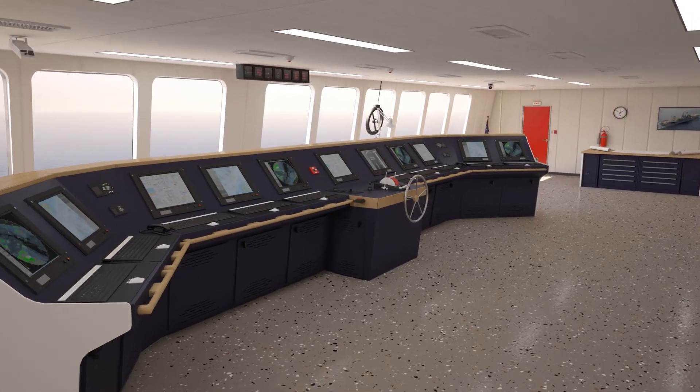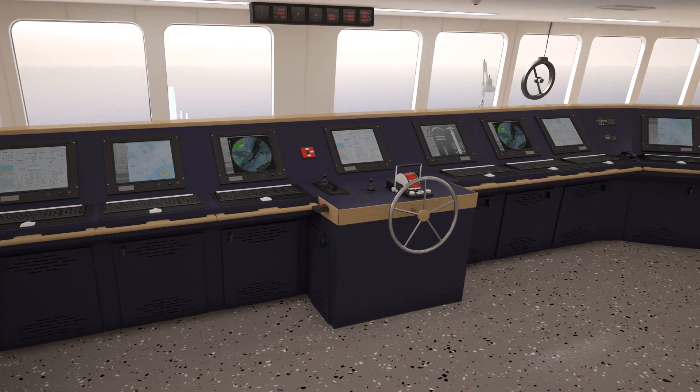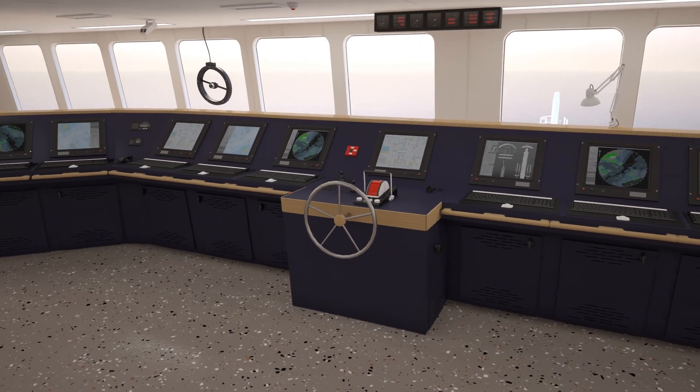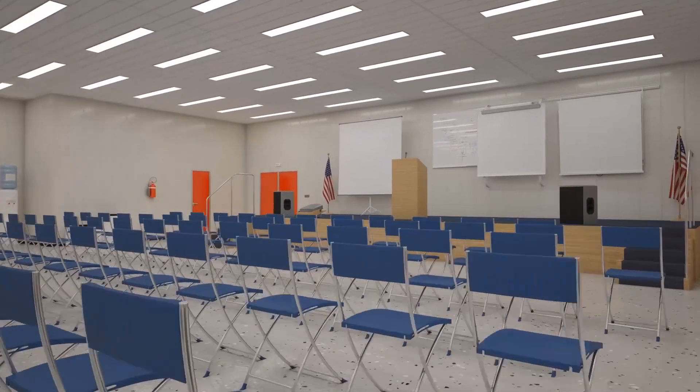A fully equipped training bridge is located below the main bridge, where cadets can experience navigation of the vessel without interfering with actual safe navigation. A large auditorium is useful for lectures, guest speakers, and large meetings.